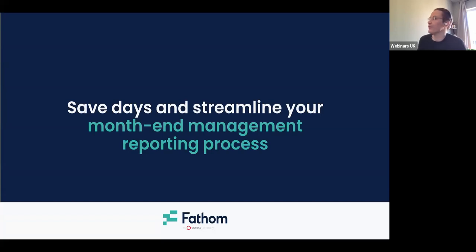I'll wait for the number to slowly plateau a little bit and then we'll get underway. I'll do a bit of an intro anyway, so if anyone's late, they can hopefully not miss the key content. My name is Matt. Today we're going to go through some practical tips on saving time and streamlining your month-end management reporting process.